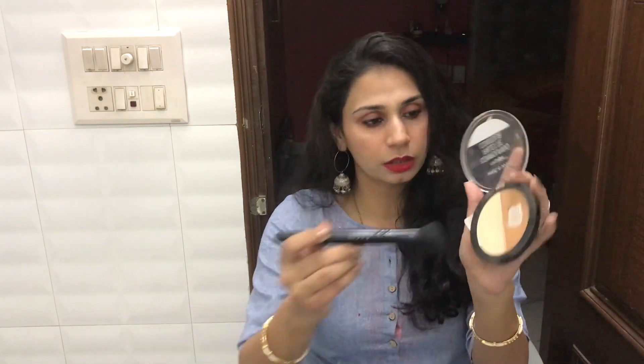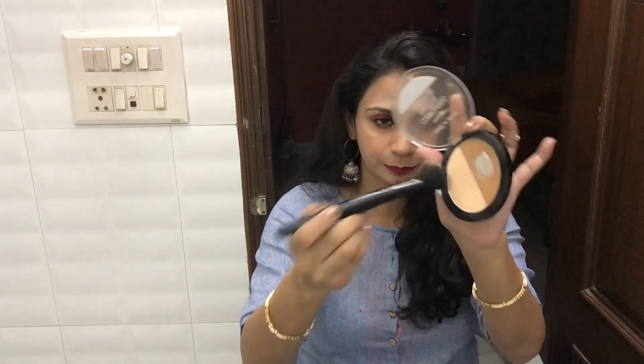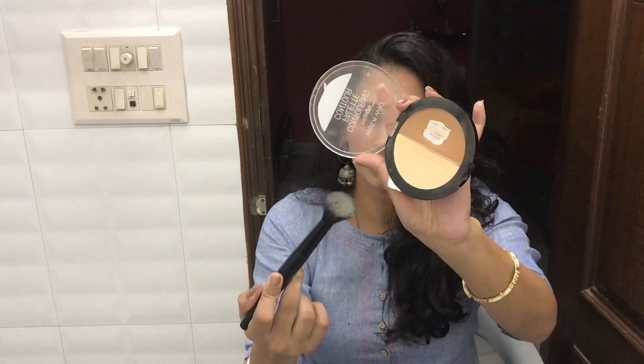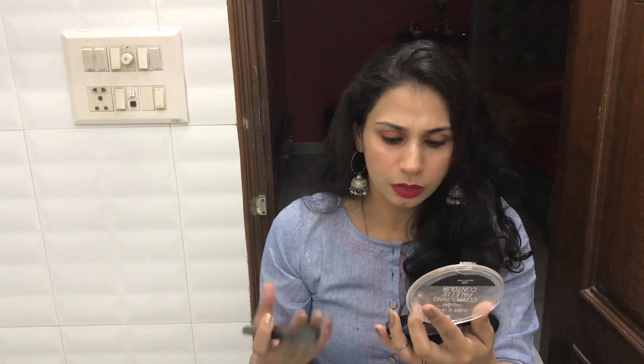There is a little kickback with this product — you can see the pan and there is quite a bit of kickback and fallout. The same goes with the bronzer as well. You can see there is a lot of kickback in the contour powder pan.